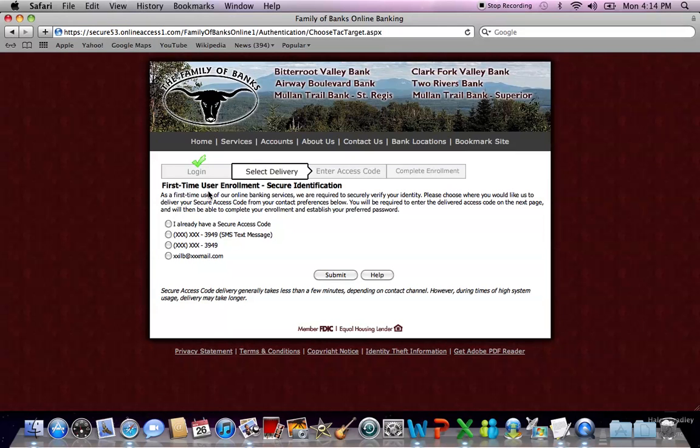Next, you will be brought to a screen that asks you to have a secure code sent to you. You will be asked for a secure code every six months, or more frequently if your computer cleans out cookies more frequently. If you're finding that you're getting asked for a secure code more than you'd like, please call a customer service representative and they'll help walk you through how to save our site as a secure site.